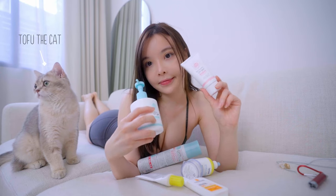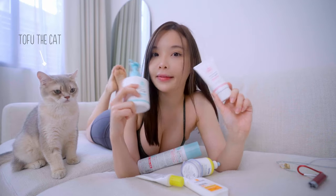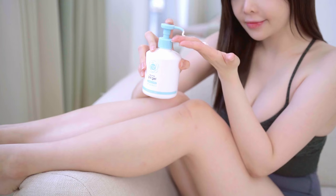That said, I use all kinds of sunblock, and in my hands are my favorite Japanese sunblock that I just found.